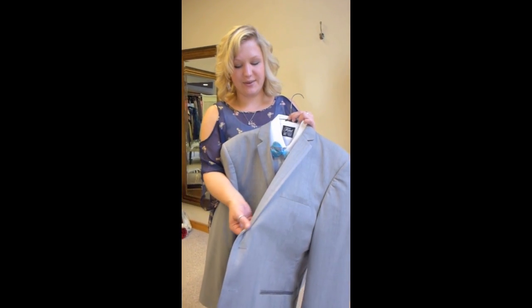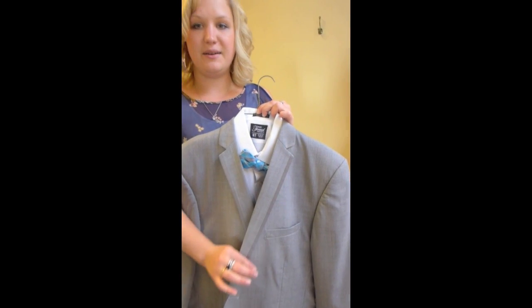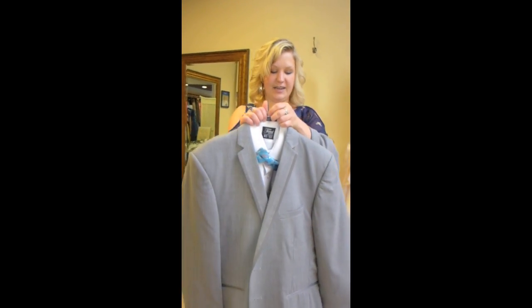This particular gray tux has just a nice satin edging on the lapel with a single notch. So you get a little bit of a fancier detail.